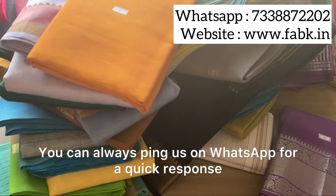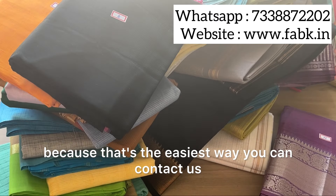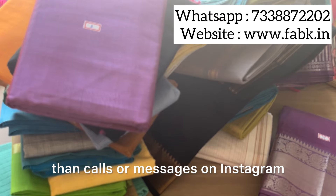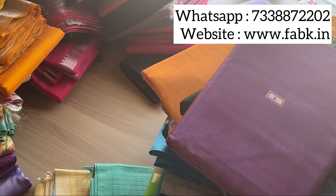You can always ping us on WhatsApp for a quick response, as that's the easiest way to contact us — quicker than calls or messages on Instagram. We respond faster on WhatsApp. Thank you!